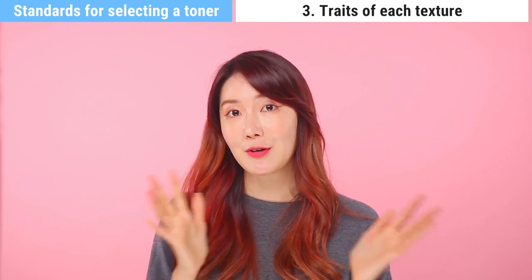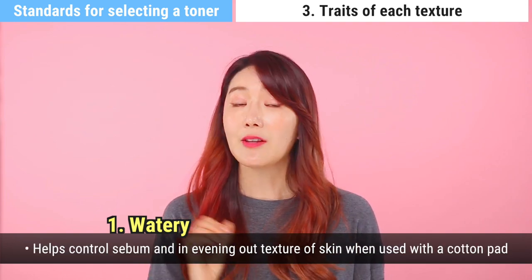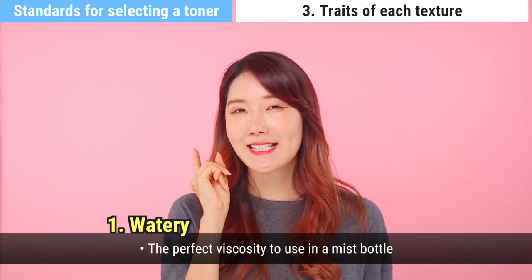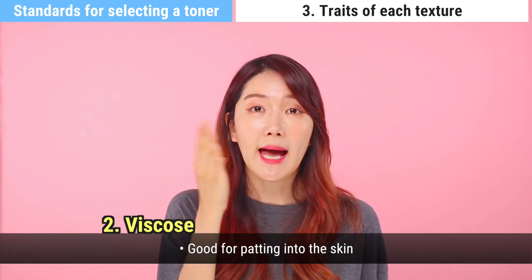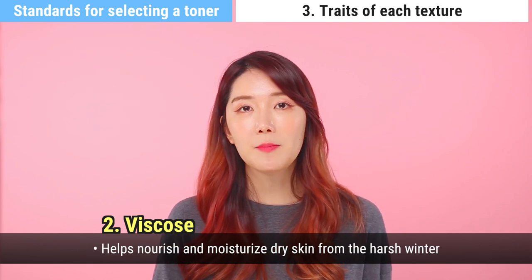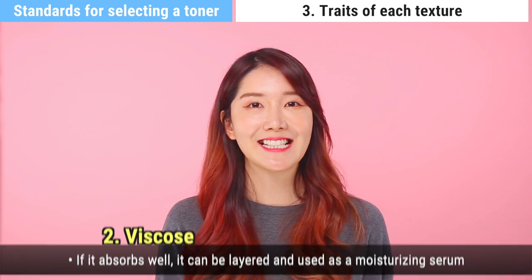Now I'll explain the traits of each texture type because there are different types of toner textures. First, watery toners: they are great for wiping the skin, highly recommended for oily skin types. When used with a cotton pad, they even out skin texture and control sebum, and they have the perfect viscosity for use in a mist bottle. Second, viscous textures: they're great to pat and dab onto the skin, highly recommended for dry skin types. They moisturize and nourish dry skin in harsh cold winters, and if it layers well, you can actually use it as a moisturizing serum.